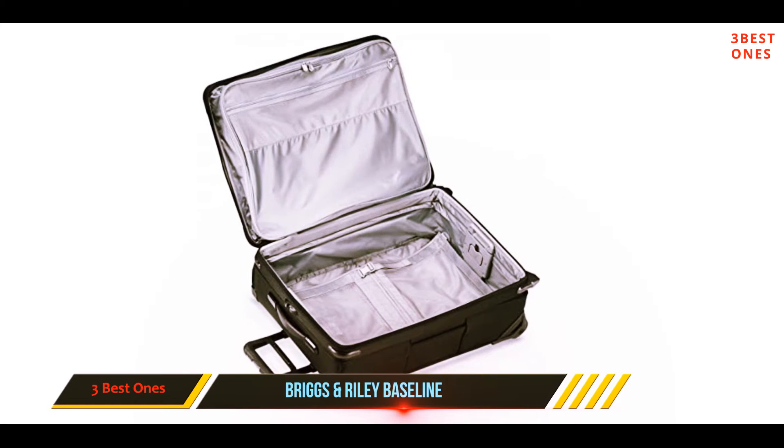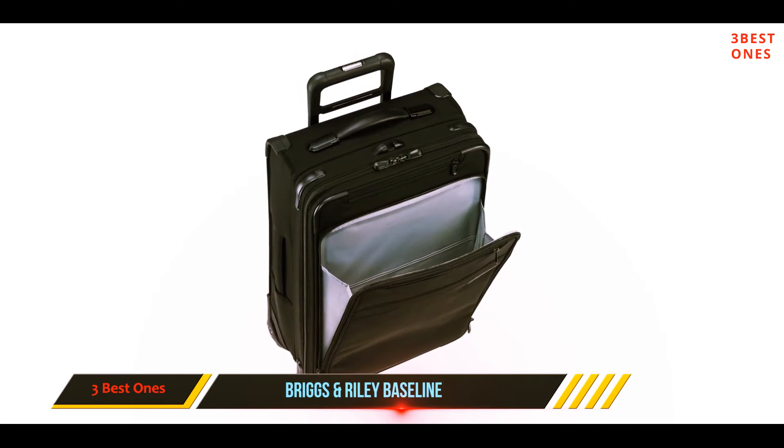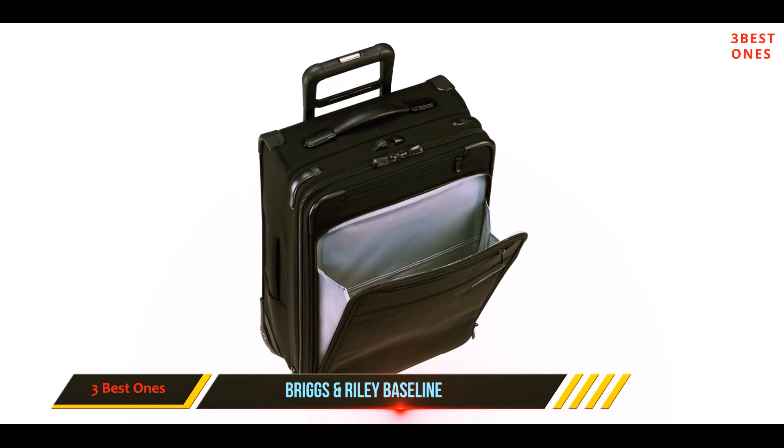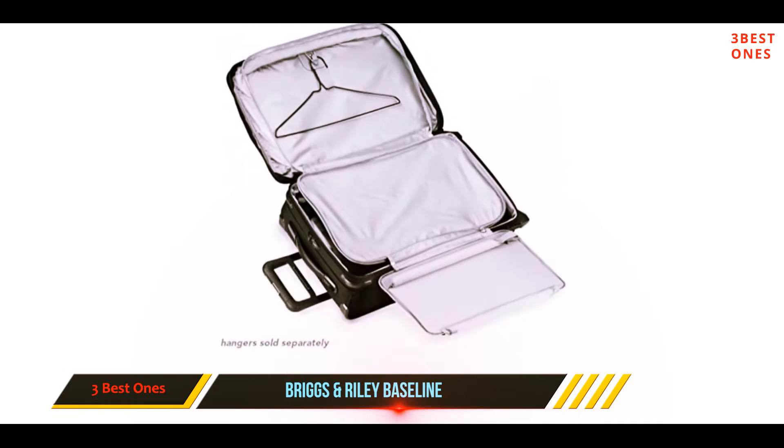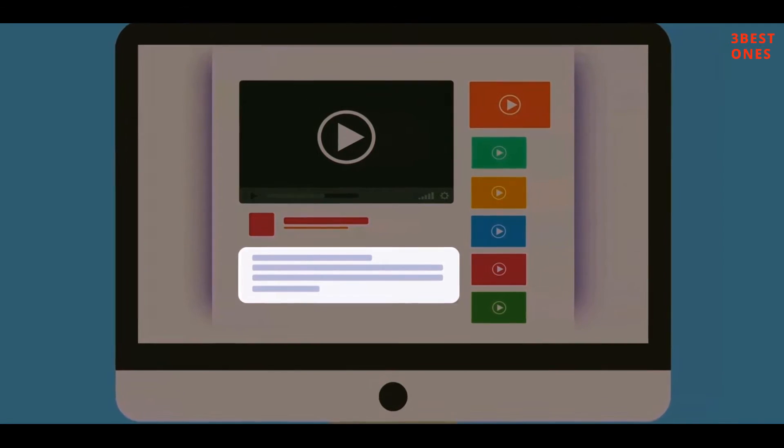Holding between 72.5 and 90.2 liters of personal belongings, this suitcase is a great option for anyone looking to check their luggage. Check out the description for more information and the latest price.